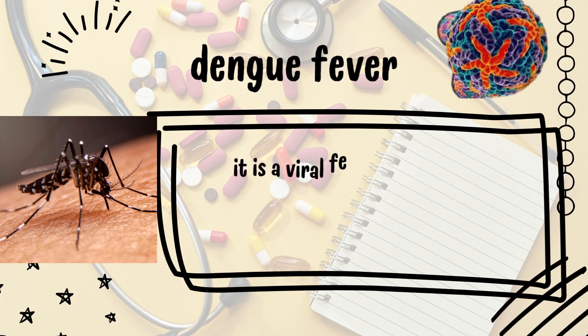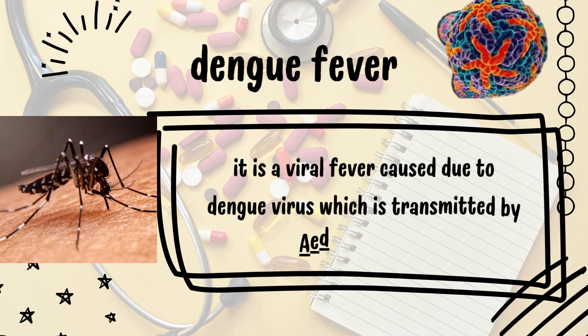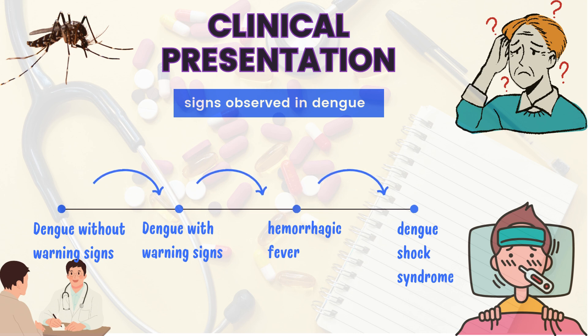Dengue is a viral fever caused by the Dengue virus, which is transmitted by a mosquito named Aedes. This mosquito has white-black stripes on its body. Fever generally appears after 7 to 10 days of incubation.